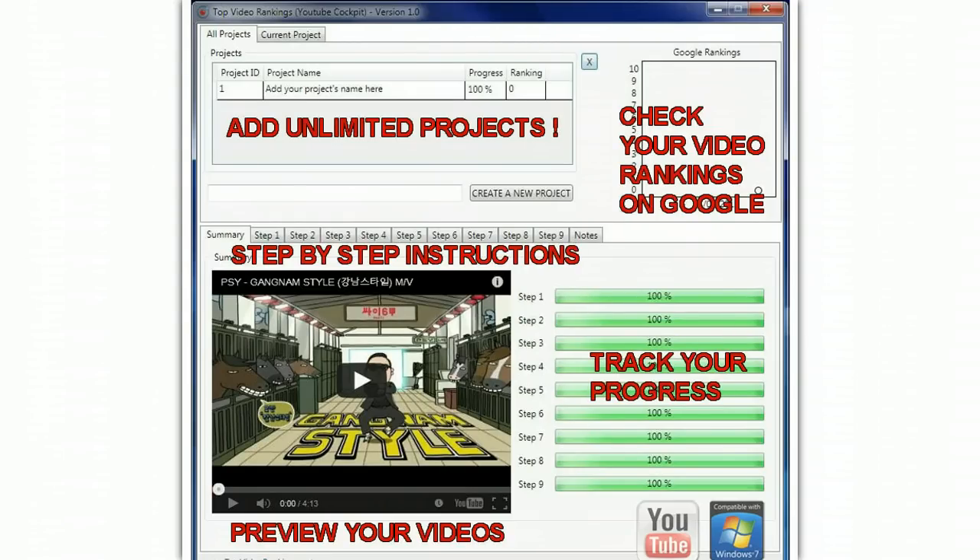You can load unlimited projects, you can check your video rankings on Google, you have step by step instructions under each of these tabs. You can preview your videos and you can track your progress.